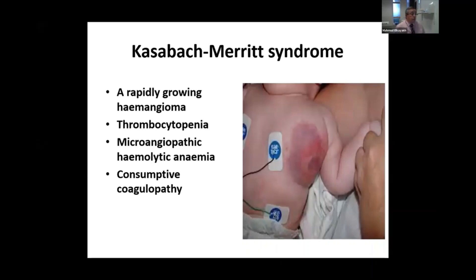The baby needs to be admitted to the ICU with an oncologist involved, as most of them will need high doses of steroids.